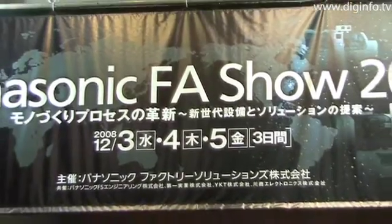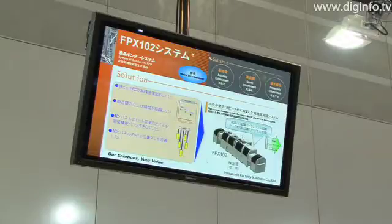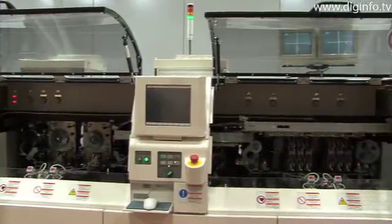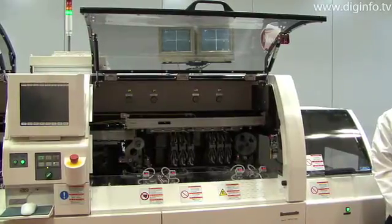At Pacifico Yokohama during the Panasonic FA Show 2008, Panasonic displayed its FPX-102, an LCD bonder that can produce a wide range of display screens, has high productivity, and handles various feeding styles.